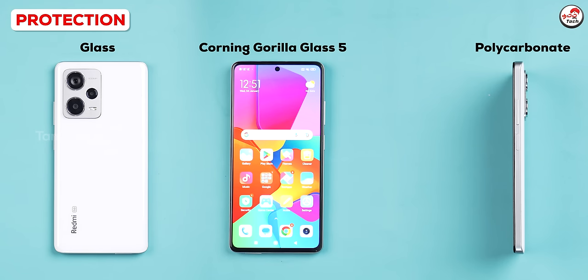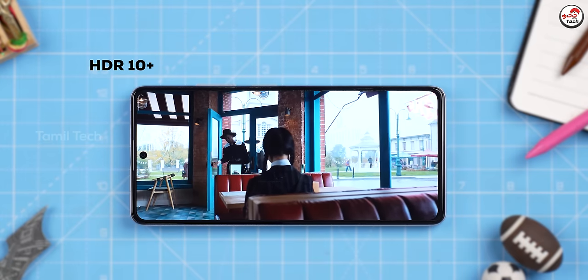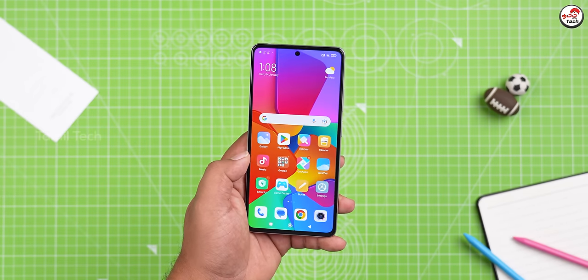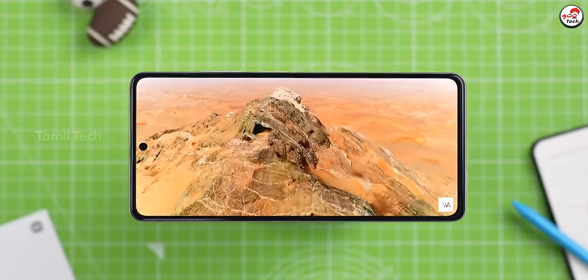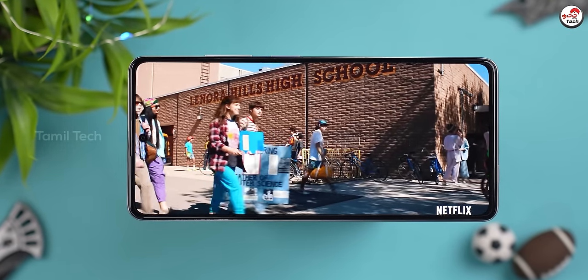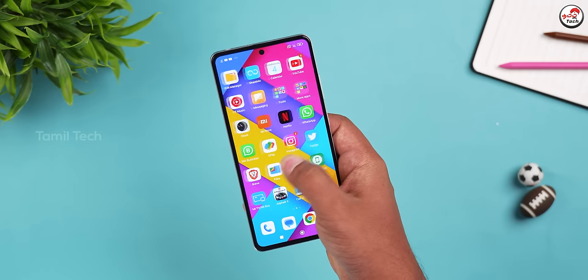The camera area uses a metal frame. If you have any display improvements in the Note series, you can compare the Note to this. You can see the viewing angles — you can watch Netflix or Amazon. You can use the best display and it is very responsive.